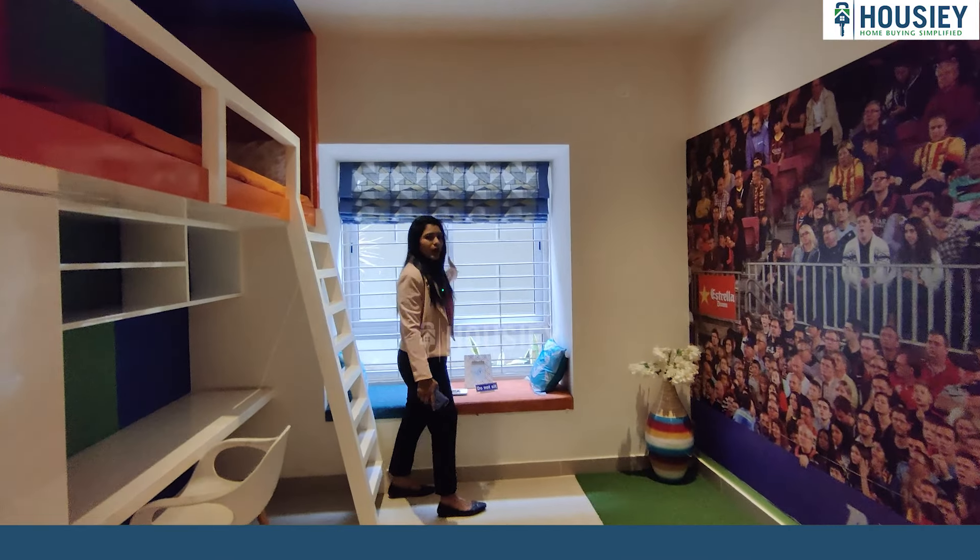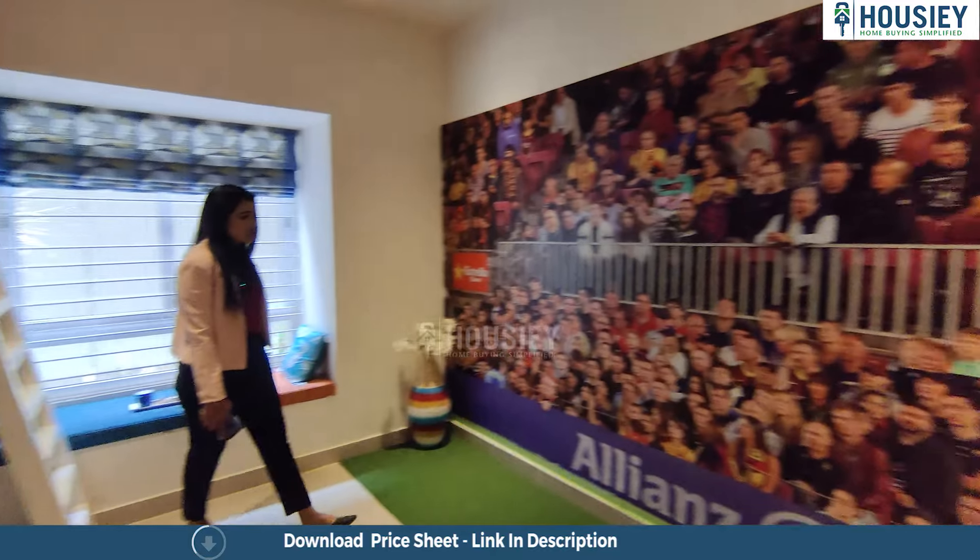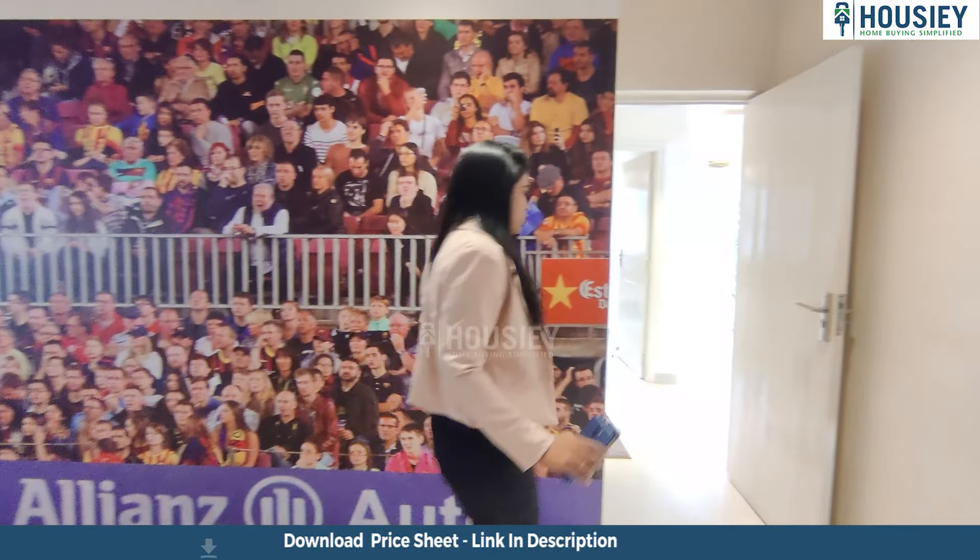Spacious living area which is super designed and well decorated. This is your modular kitchen which is super spacious, and this is your spacious master bedroom.